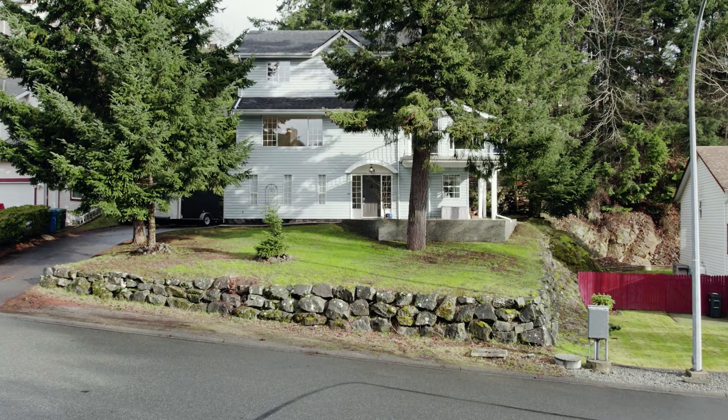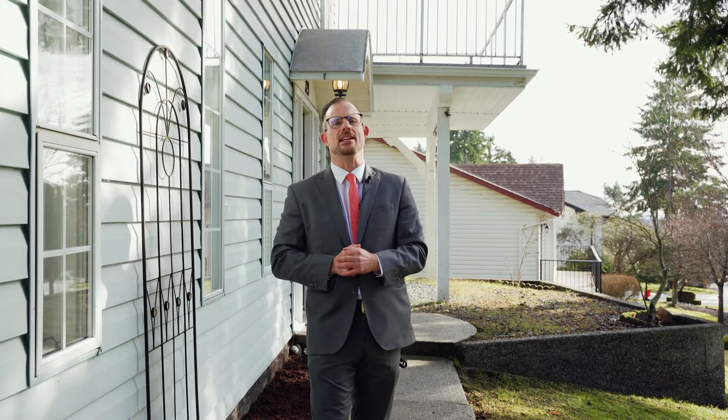If you want to check out this home, please reach out to our team at coopergroup.ca. I'm John Cooper with the John Cooper Real Estate Group, EXP Realty, and we are ready when you are.